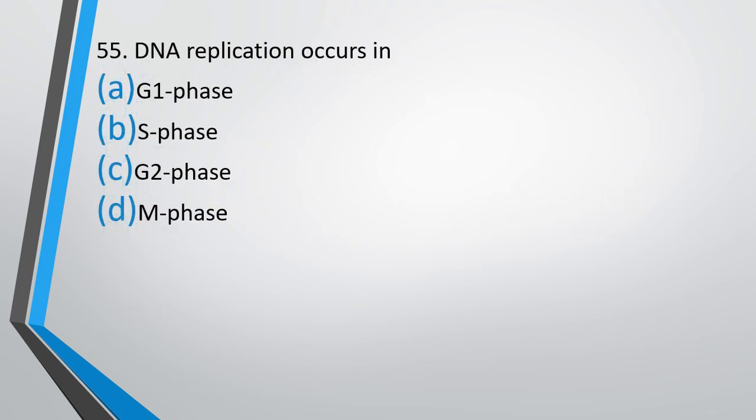Question number 55. DNA replication occurs in — G1 phase, S phase, G2 phase, or M phase. The correct answer is Option B: it occurs in the S phase.